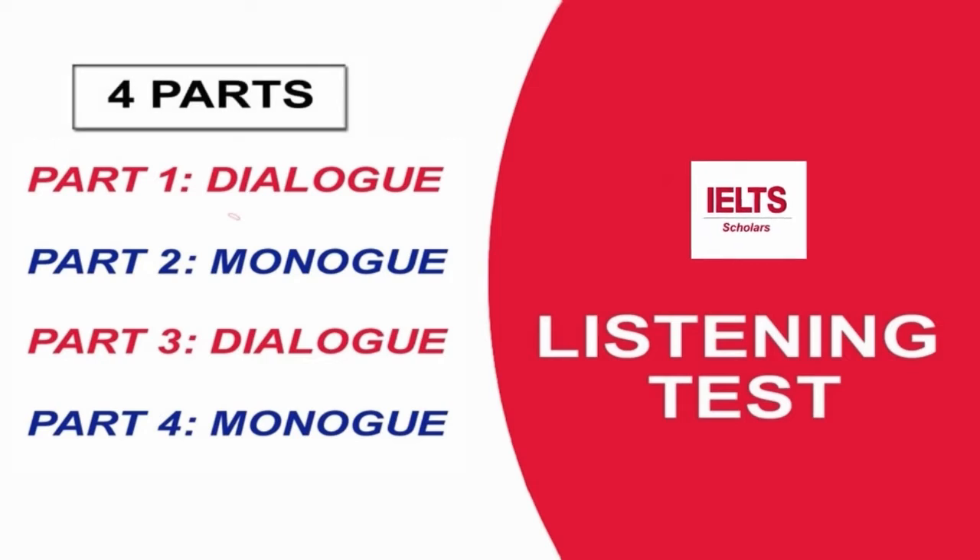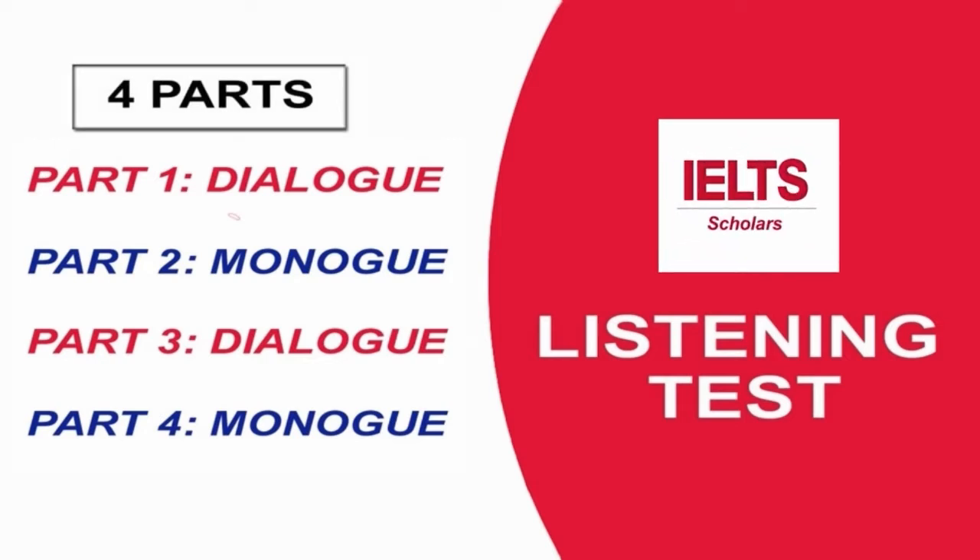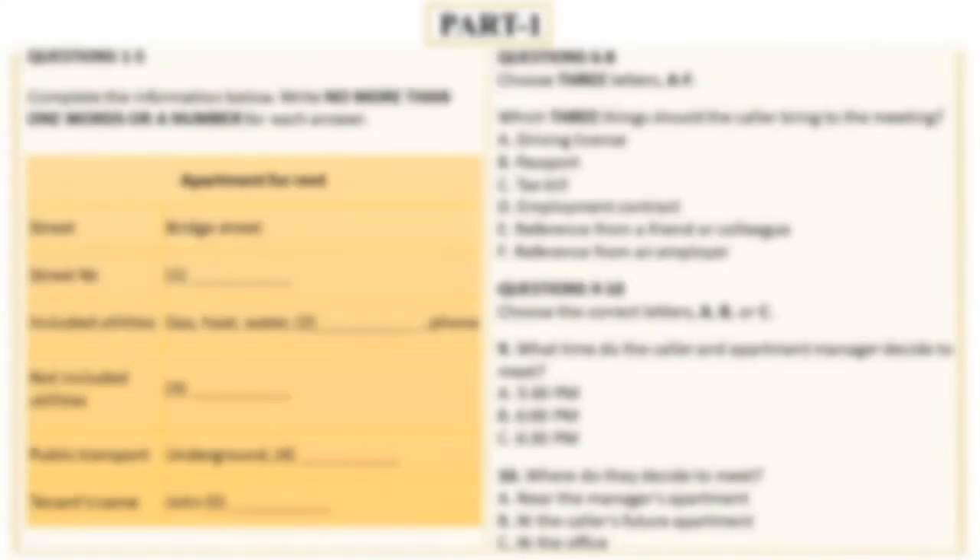The test is in 4 parts: Part 1, Part 2, Part 3 and Part 4. You will hear a number of different recordings and you will have to answer on what you hear. There will be time to read the instructions and questions and you will have a chance to check your work. All the recordings will be played once only. At the end of the test you will be given 10 minutes to transfer your answers to an answer sheet.